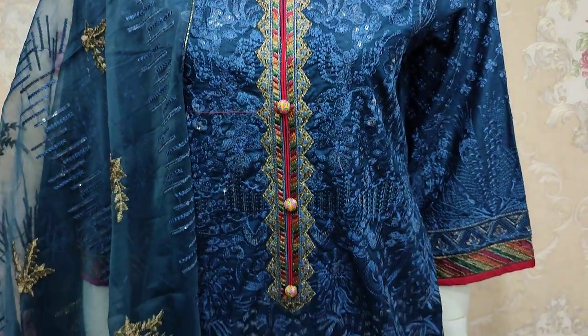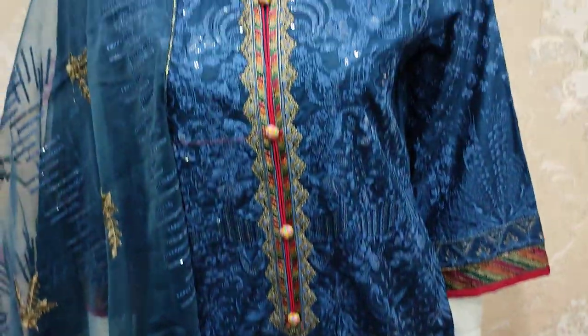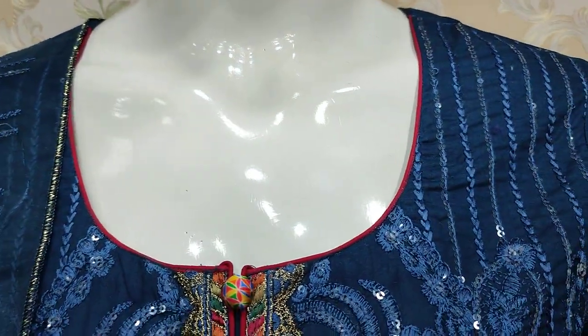Hello everyone, Abdul Qadir here in the Thakafat Collection. Here are new items in Cotton Fancy — re-stock items with new colors.